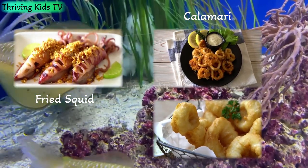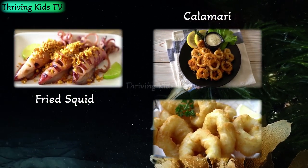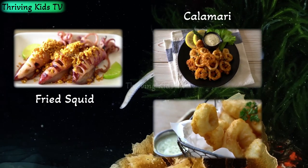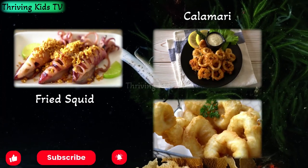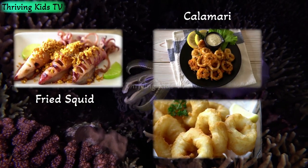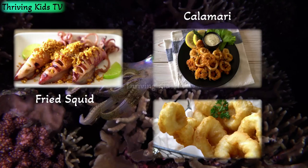Do humans eat squids? Yes, indeed. Humans all around the world enjoy eating squids, often in dishes like calamari. Squid is tasty and nutritious, and it can be cooked in many delicious ways. Just remember, while we enjoy squids as a treat, it's important to respect and protect their natural habitats in the ocean. So the next time you're enjoying some calamari, take a moment to appreciate the incredible creatures they come from.